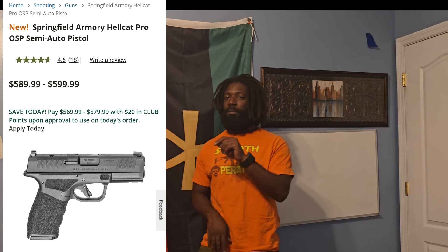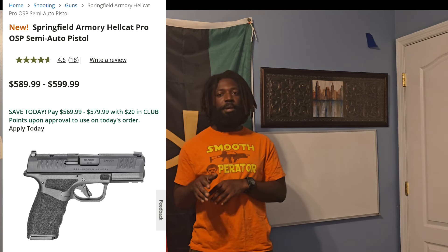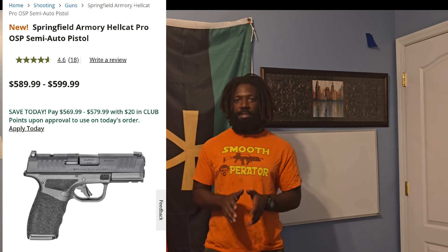Number five is the Springfield Armory Hellcat Pro OSP 9mm. This is the only handgun on the list I have not personally fired, though I have fired the smaller subcompact versions. The OSP version holds 15 rounds and is essentially a bigger version of the subcompact Hellcat Pro. I placed it at the bottom of my list because I haven't specifically fired it, but if it handles the same way as the subcompact, you'll be in good hands. If you're interested, do a YouTube deep dive on this handgun to see if it's suitable for you.